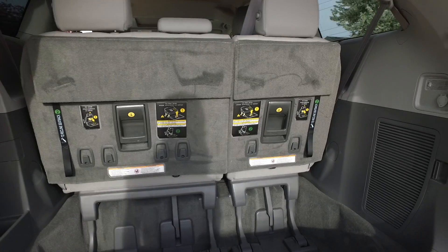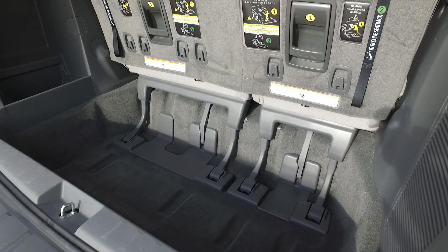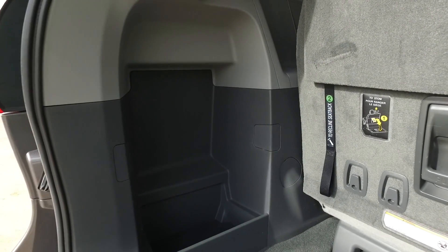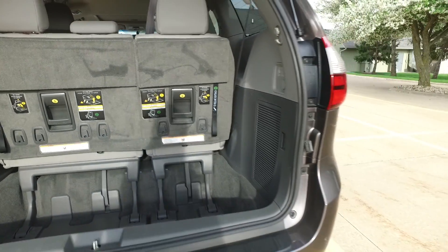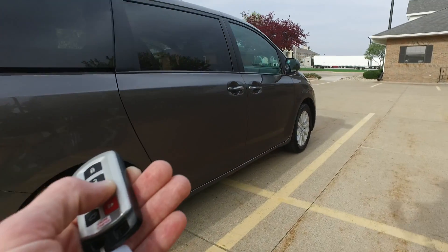Coming around back. There's a nice deep space here to tuck away the seats in case you need to fold them out of the way and haul a few things. Ultra huge storage compartment right over here. And from the key fob you can go ahead and open this door.